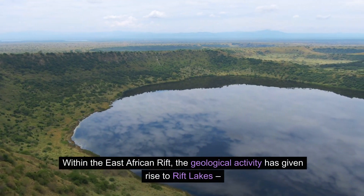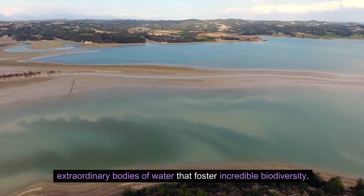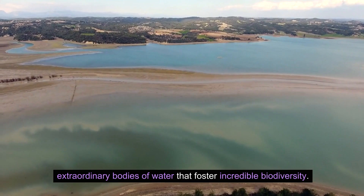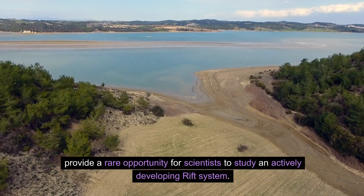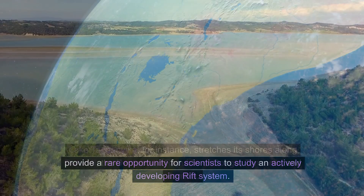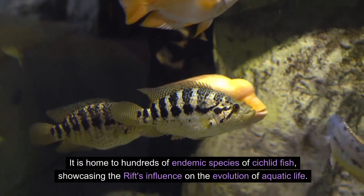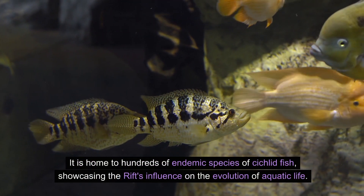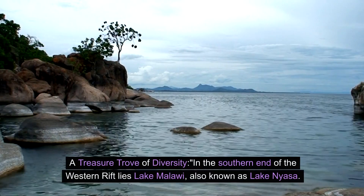Within the East African Rift, the geological activity has given rise to rift lakes — extraordinary bodies of water that foster incredible biodiversity. These lakes, like jewels embedded in the rift, provide a rare opportunity for scientists to study an actively developing rift system. Lake Tanganyika, for instance, stretches its shores along Burundi, the Democratic Republic of Congo, Tanzania, and Zambia, and is home to hundreds of endemic species of cichlid fish, showcasing the rift's influence on the evolution of aquatic life.